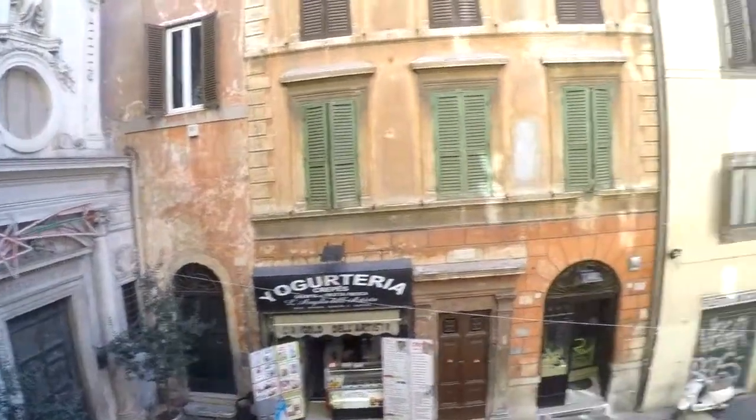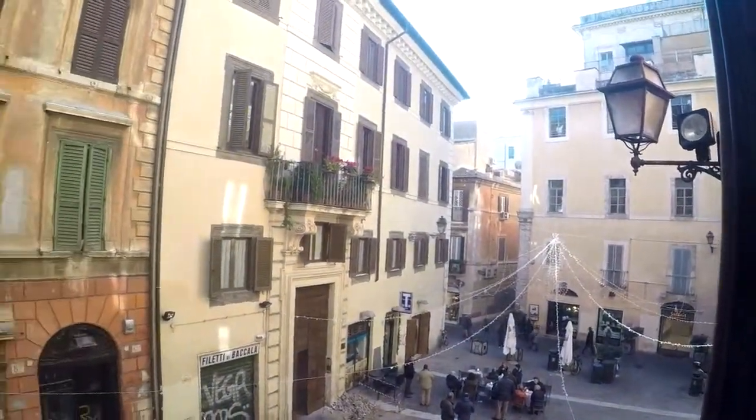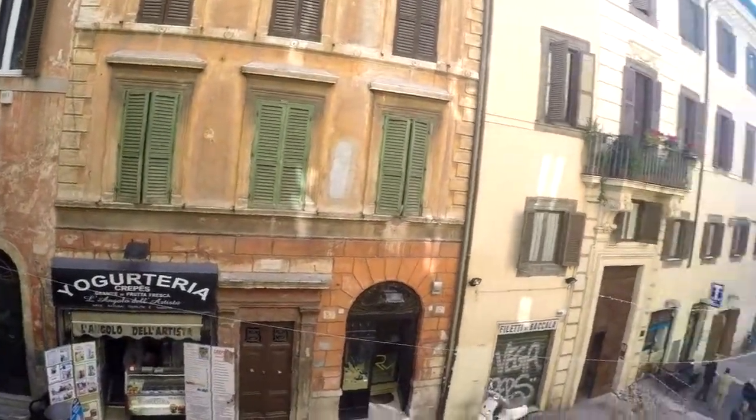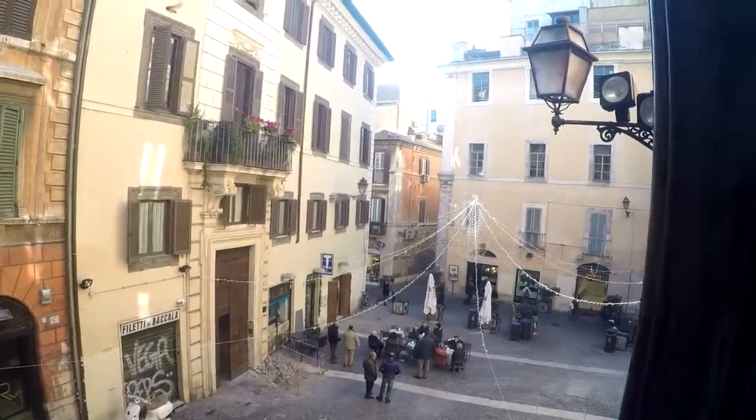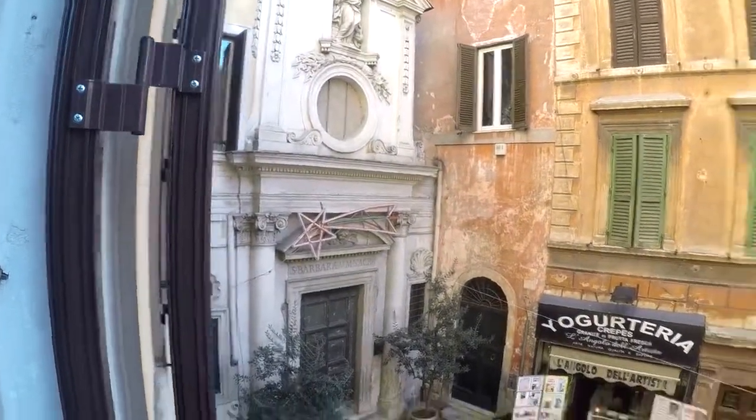Look at this — we are in Largo del Librario. As you can see, we have a typical view of the ancient Rome neighborhoods. Very nice. From Spanacom Rome, for today it's everything. Thank you for watching.